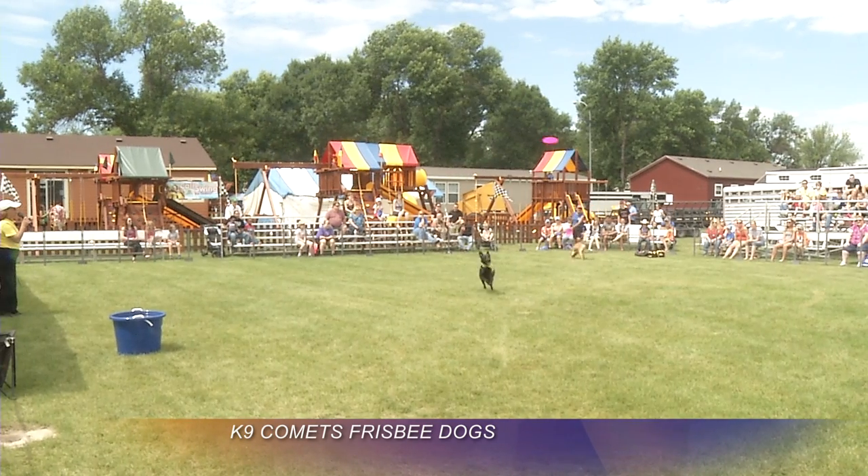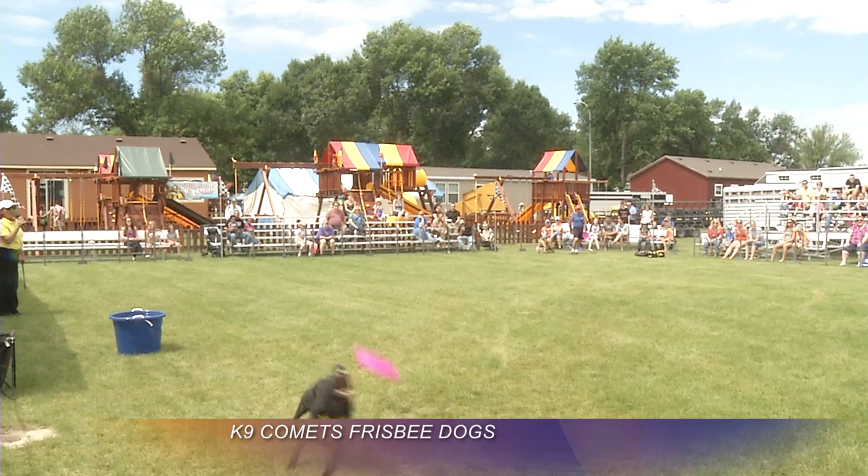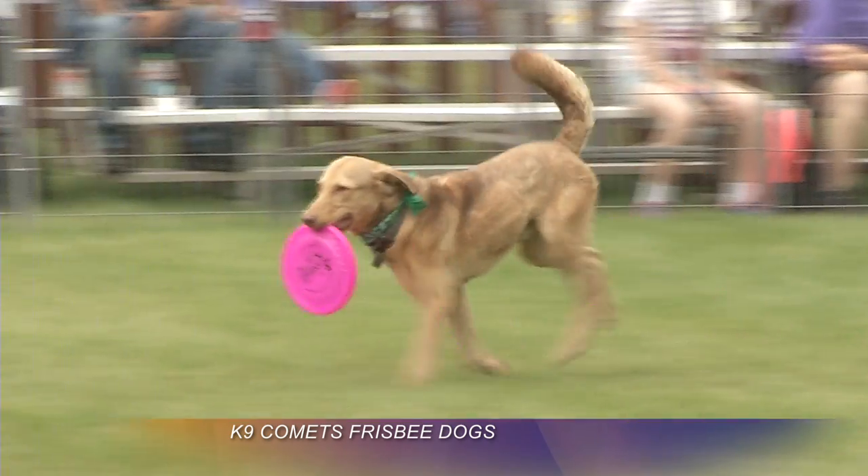A crowd favorite and the third final trick of the show is the synchronized frisbee competition, featuring two dogs, Sierra and Lucky. It's just so impossible to believe that Rocket is throwing two frisbees with one hand, two dogs are running, and they each catch their own frisbee. They fly through the air, six feet up, catching it at the same time. It's just unbelievable.